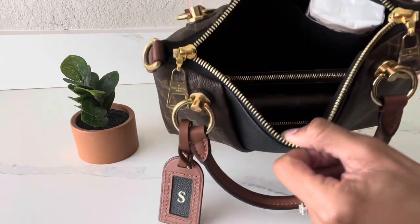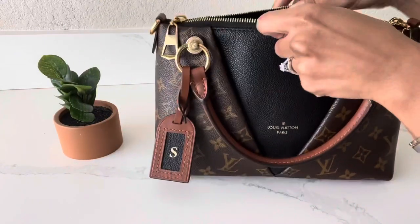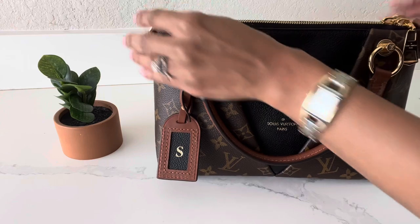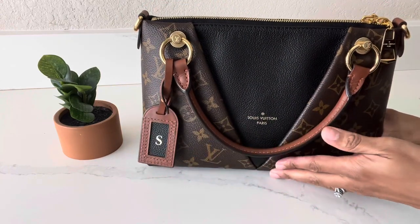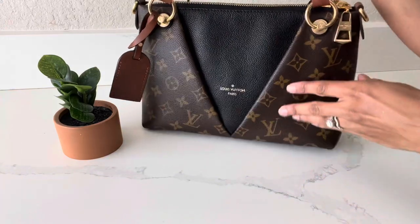And that's what fits inside my bag! This bag is very light — it is not heavy at all. And there I go ahead and zip it closed. I love it because I can carry it by the top handle with the little brown handles.